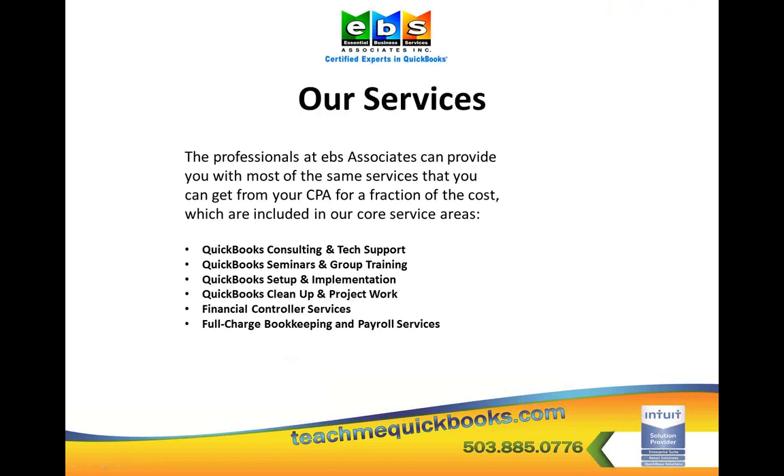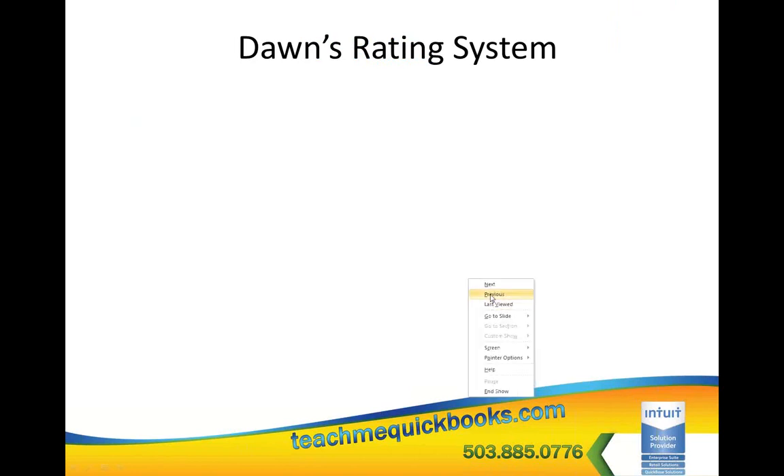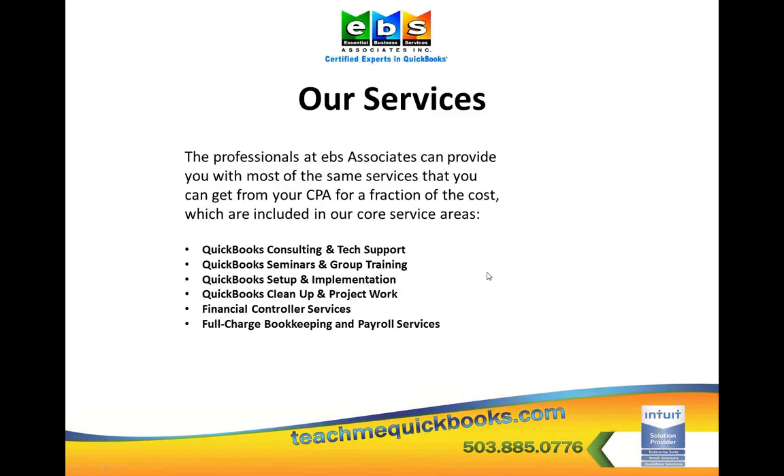A little bit about EBS Associates. I just want to go over the services that we offer. We do QuickBooks Consulting and Training, seminar groups, setup and implementation, cleanup and project work, financial controller, and full-charge bookkeeping — anything to do with your business and QuickBooks. Give EBS a call at 503-885-0776, and we will have somebody here that can take care of you.